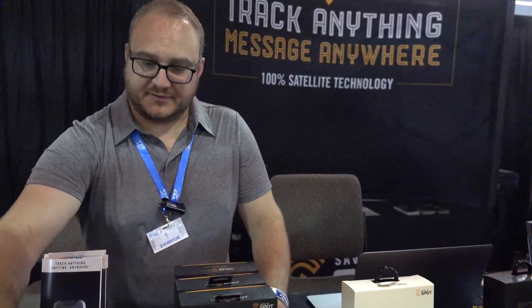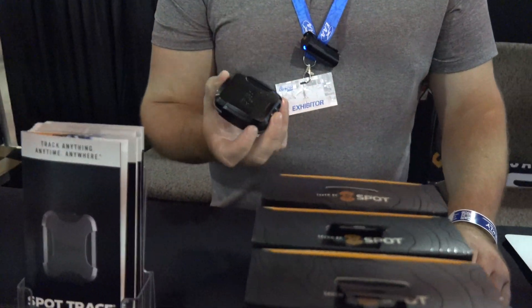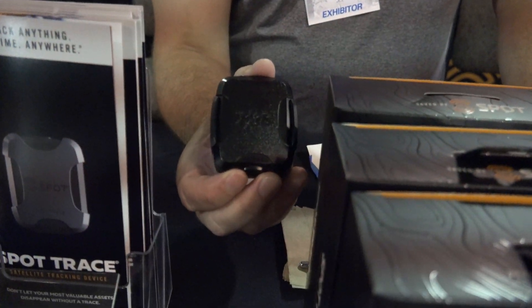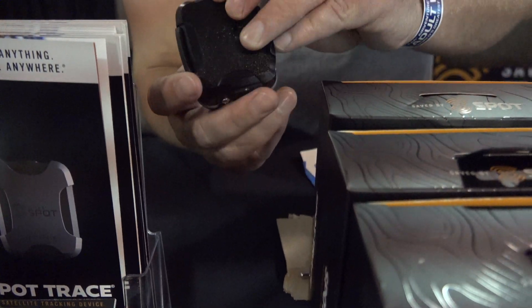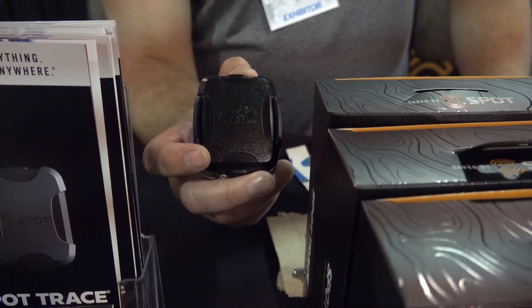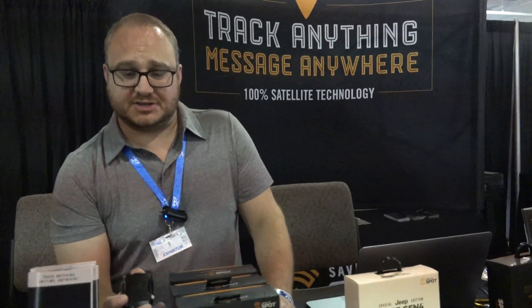The Trace is very versatile. You can put it almost anywhere in the car. The only thing that can't go through is metal, so under the dash it works great. Also inside the bumper or anything like that — this Spot logo just has to be facing up for it to work. It just has to see the sky. You can hardwire the device and it's battery operated as well, so you can change out the batteries.